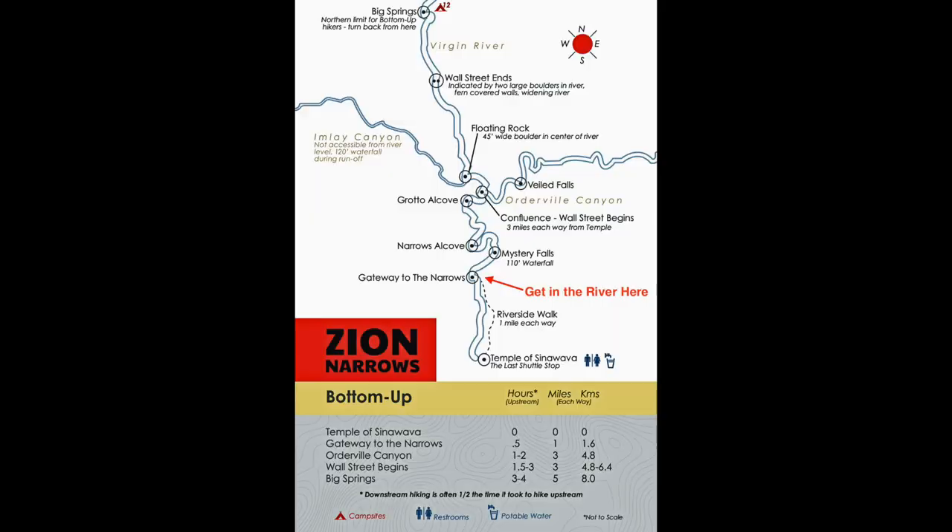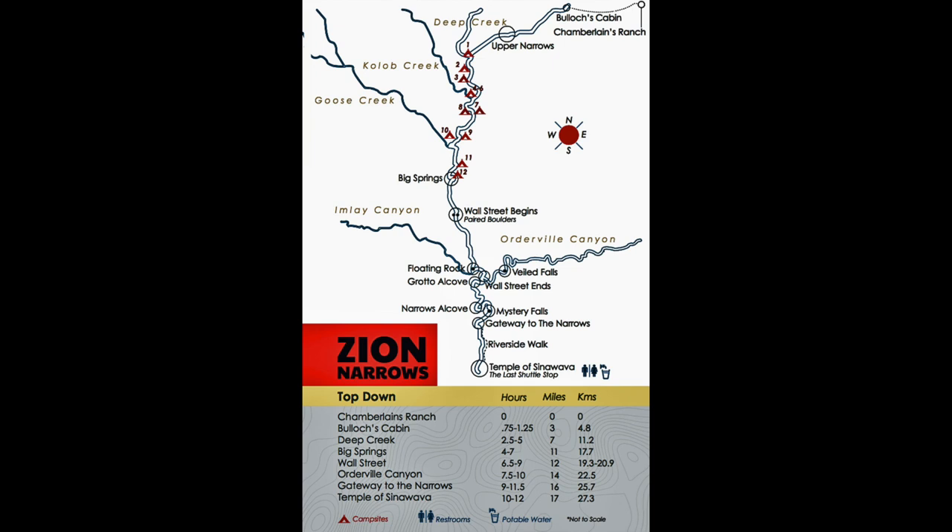Just to clear up some confusion on the Narrows: there are two ways to hike it. You can do it from the bottom up, which is what we just described — taking the Riverwalk trail and then hiking up the canyon. Or, if you're more of an adventure hiker, you can get a permit and go from the top to the bottom, which is about 16 miles. We're focusing on what the average visitor would want to do. Most people just do the Riverwalk from the bottom up and hike as long as they'd like. You do not need a permit for that. We have another video that goes into great detail about how to do that hike.